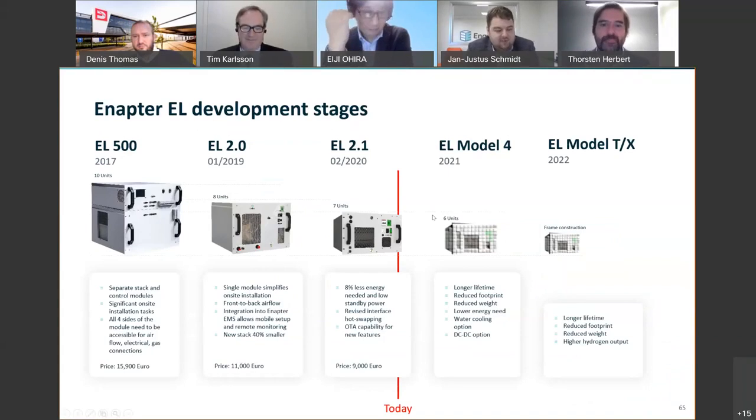Since we started in 2017 until today, we have almost halved the price of our electrolyzer while keeping the size and production rate the same. We are aiming to release a new version of our product every year, making each individual building block smaller, more efficient, and lower cost. By the time our mass production facility is up and running, we think the cost of our electrolyzers will be just 20 percent of what it costs today.